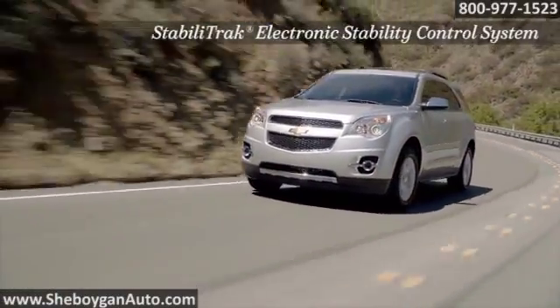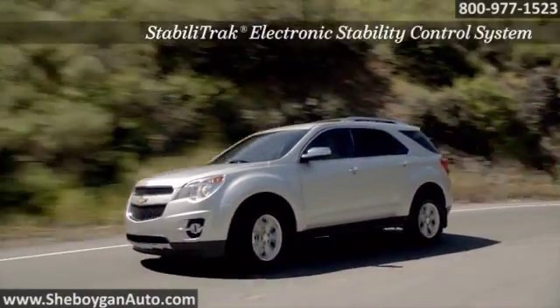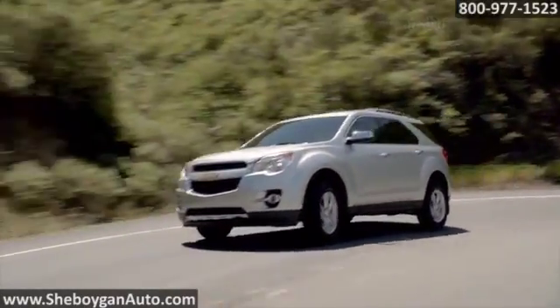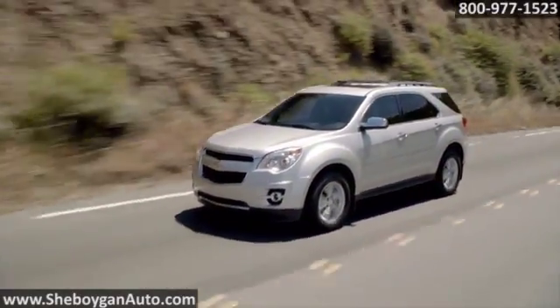There's also the available lane departure warning that lets you know when you're wandering from your lane without using your turn signal. The 2015 Chevrolet Equinox, a crossover for today's lifestyle.